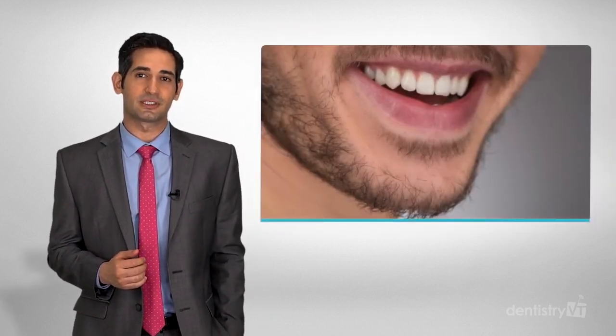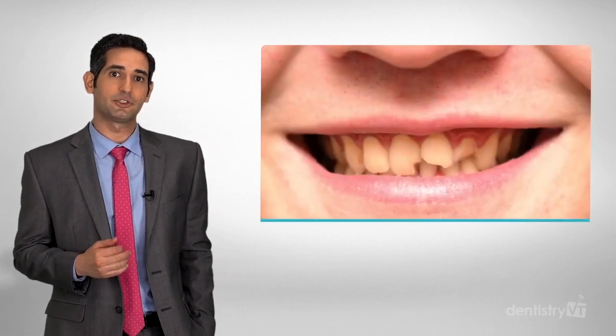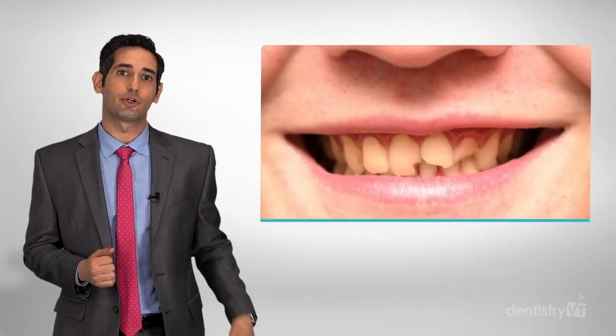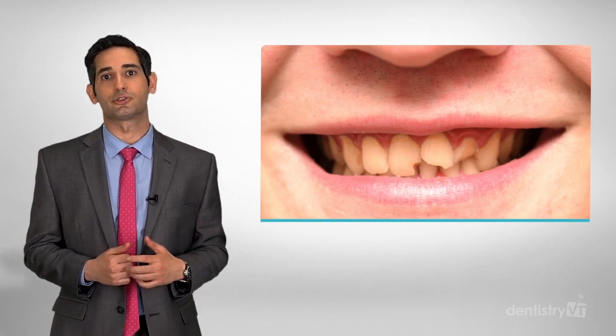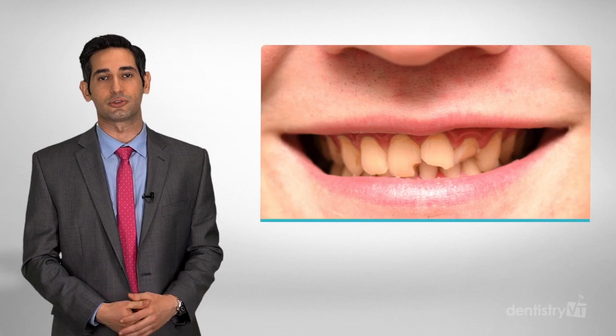Nature has provided us with the most successful and ideal properties in our natural teeth. When restoring damaged, broken, and decayed teeth, the goal is to return the tooth to its original strength, function, and aesthetics without taking away more of the natural tooth structure.